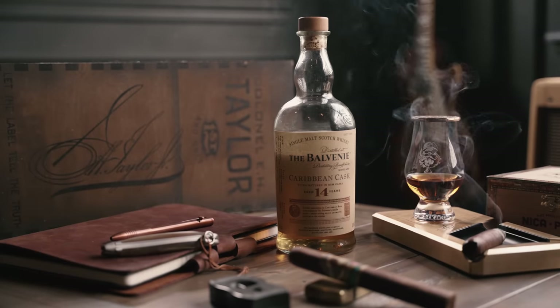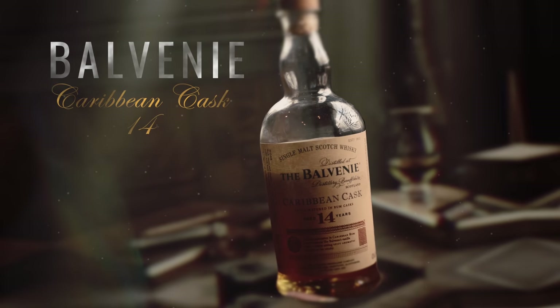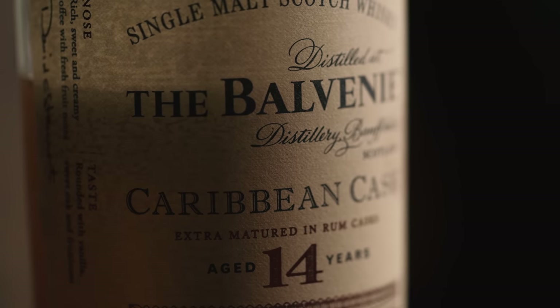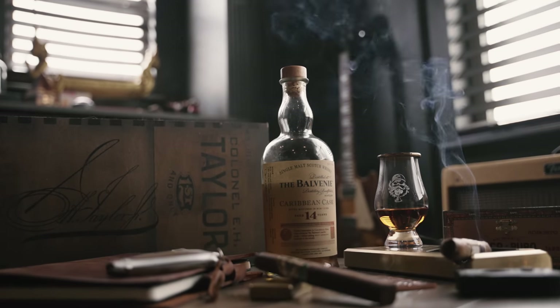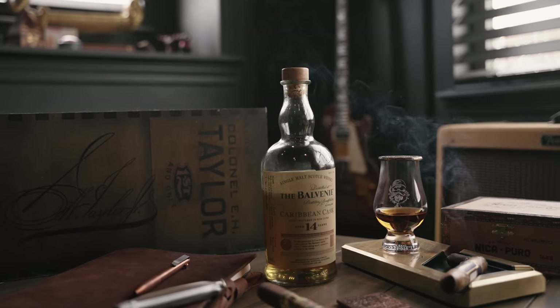Moving over to Scotland — I've heard it pronounced Balvenie, Balvenie, and Balvenie. For the first Scotch entry we're going with Balvenie Caribbean Cask 14. We're up in that $70 to $80 price range, 86 proof, aged 14 years and finished in rum casks. It is 100% malted barley.